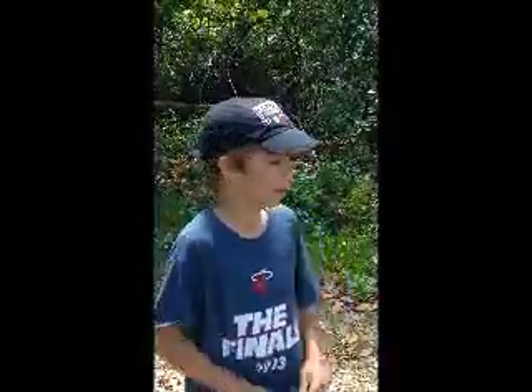It lives in the Everglades, marshy swamps, brush like behind me, where it can hide in burrows and around the Keys. Due to construction, its habitat has been endangered. Secondly, it is endangered because people want them as pets, so they have been taken out of their habitats and sold.